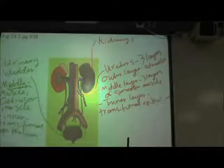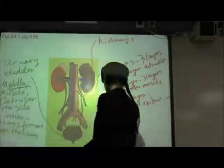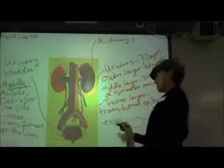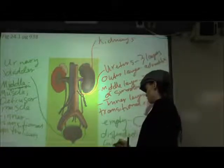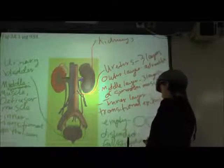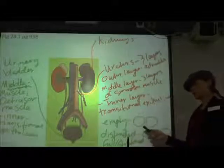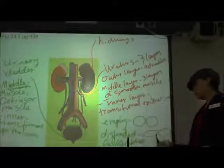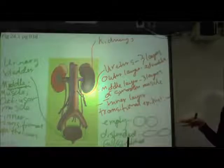It's called transitional epithelium because the cells transition in shape depending on the level of distension or stretch in the bladder. When the bladder is empty, our transitional epithelial cells tend to be more round-looking, kind of cuboidal. But when it's full or distended, they flatten out. When you fill totally, these transitional cells will stretch out and flatten and tend to look more squamous than cuboidal.